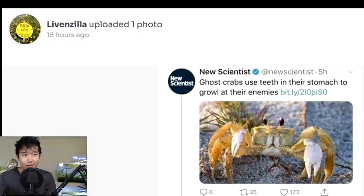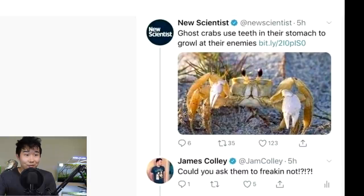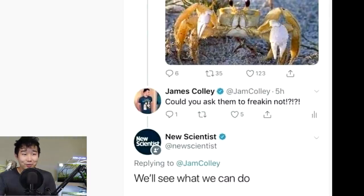Ghost crabs use teeth in their stomach to growl at their enemies — that is cool. And I want to experience and hear that growl. I want to hear how realistic and threatening it is. 'Could you ask them to frickin not?' James Coley. We'll see what we can do. Now I'm just imagining these scientists talking to the ghost crab like, 'Hey, can you not? Can you frickin not?' Some people, man.